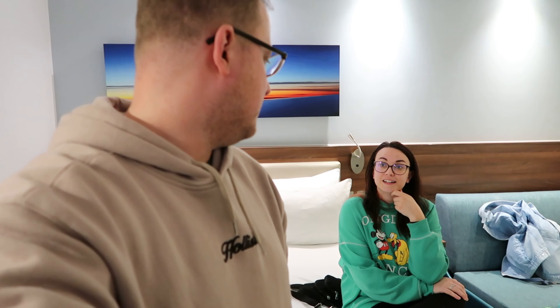We do get breakfast included here, so we're going to go down for breakfast. We'll be looking a lot more tired than we do now because our flights are at 8:15. So probably about six o'clock start. We'll show you a few clips probably just on the phone. This is a pre-travel day and travel day video.